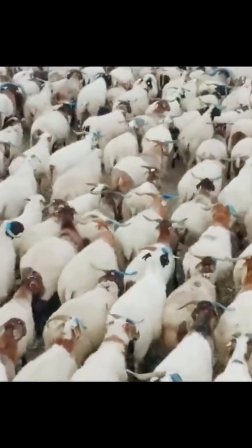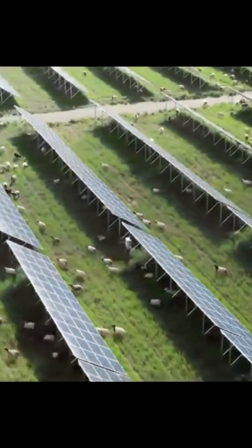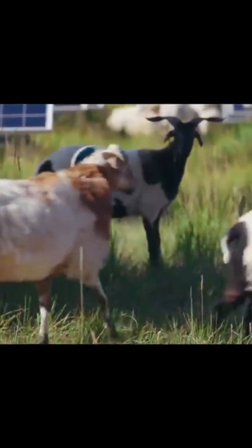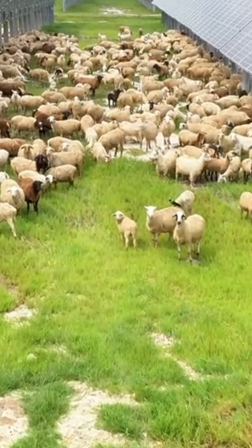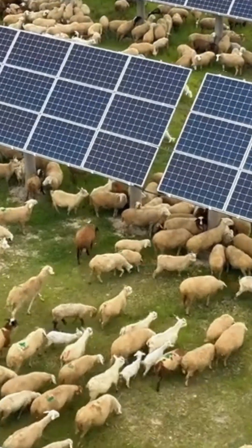After the sheep moved into the parks, they not only got abundant food, but the area under the solar panels also provided a comfortable resting place for the flock. Even sheep manure became natural fertilizer. For the herders, they saved money on feed and could even boost their income by cleaning solar modules or mowing grass in their spare time.